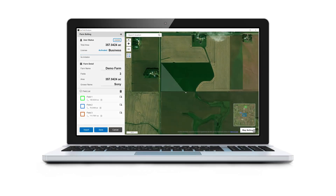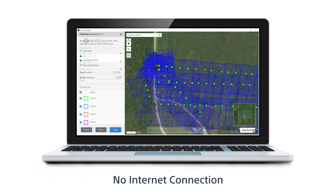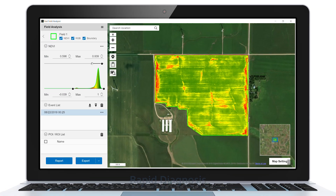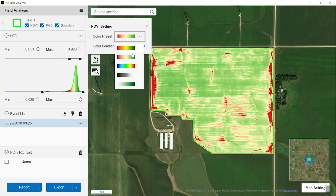The easy-to-use, fast field analyzer software processes multiple flights in a single transfer, with no internet connection required, giving you an instant view on crop health for rapid diagnosis.